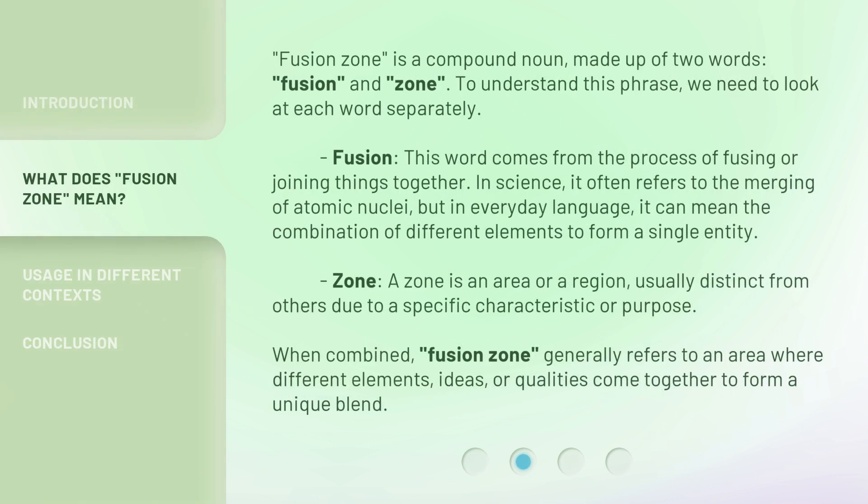Fusion Zone is a compound noun made up of two words: fusion and zone. To understand this phrase, we need to look at each word separately. Fusion — this word comes from the process of fusing or joining things together. In science, it often refers to the merging of atomic nuclei. But in everyday language, it can mean the combination of different elements to form a single entity.